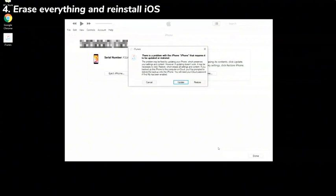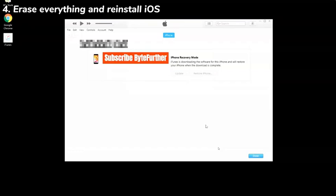Once the restore is over, your iPhone 7 will reboot. Set it up from the Hello screen or restore it from backups if you have one. After the setup, the iPhone 7 frozen after the latest update issue should be settled.